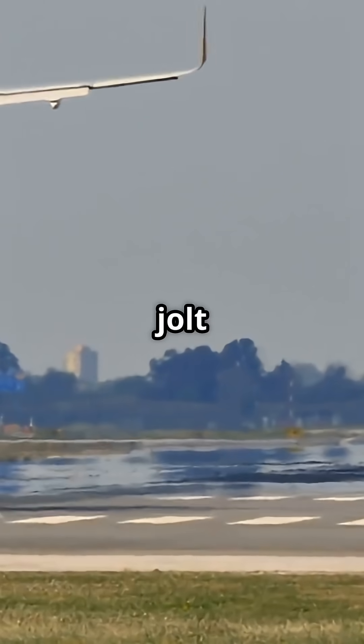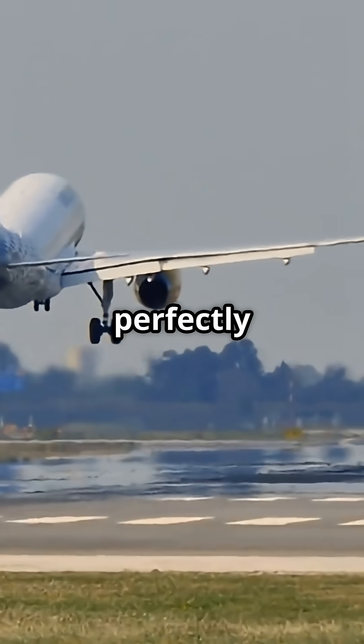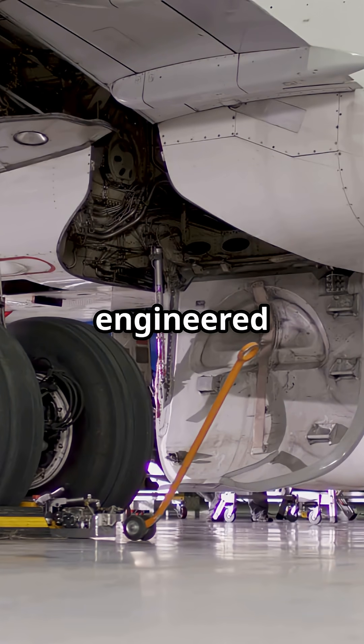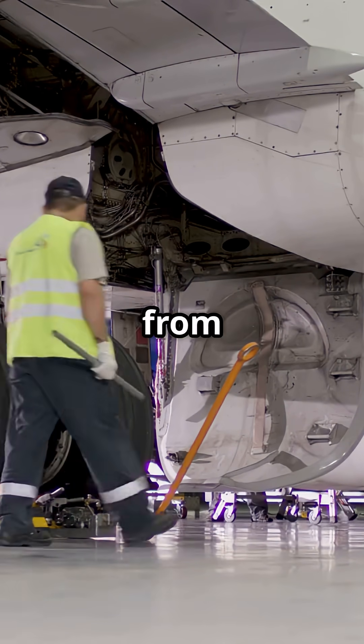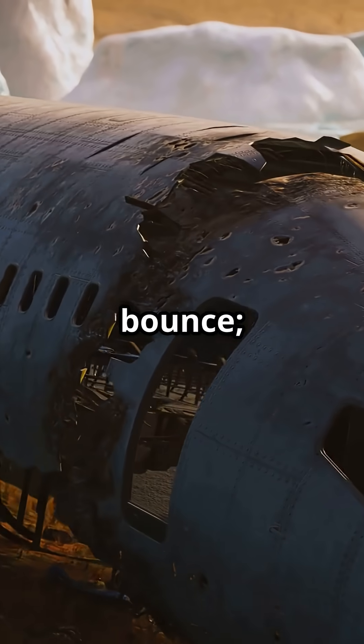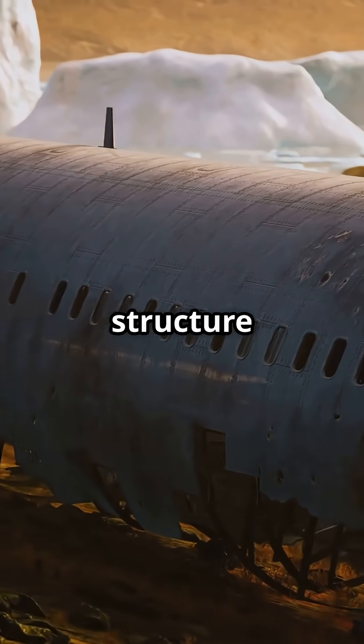What you feel as a jolt is actually tons of energy being perfectly managed in milliseconds. According to Boeing, every touchdown is engineered to protect the airframe from vertical load stress. If the gear were any softer, the plane would bounce; any harder, the structure would break.